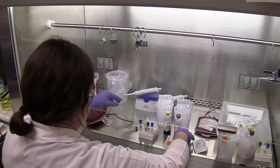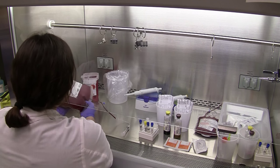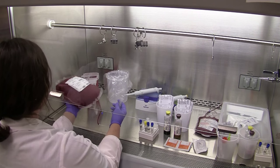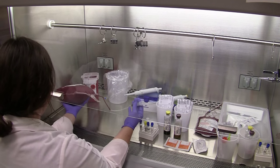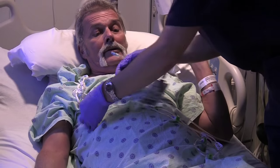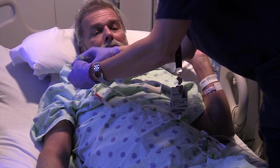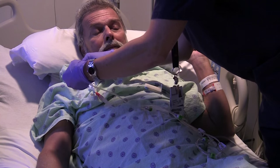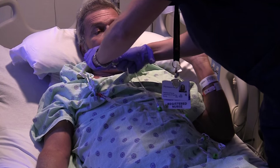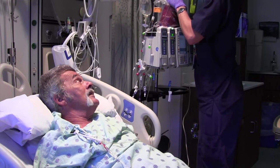Within the collection bag is bone marrow and media. The media we use is called Normosol, which contains appropriate electrolytes and glucose to maintain metabolism of the cells while outside the human environment. The bone marrow product is then run intravenously into the recipient, and the hematopoietic stem cells know to go to the bone marrow cavity, stop there, and will reproduce a new bone marrow and therefore blood for the recipient.